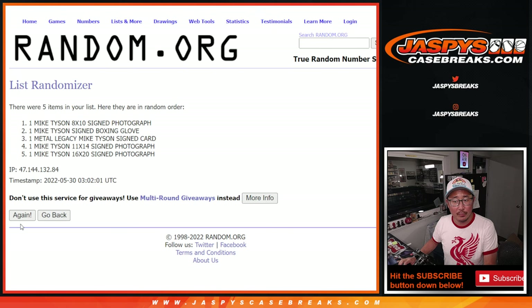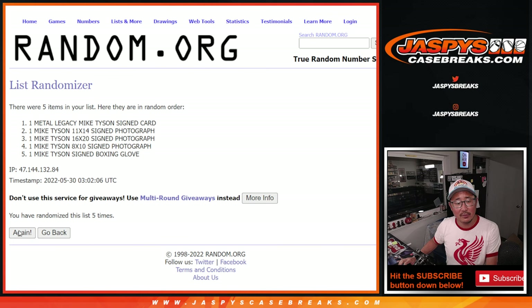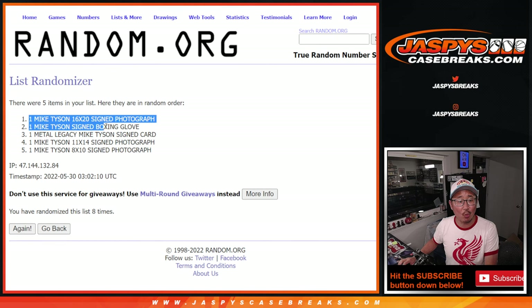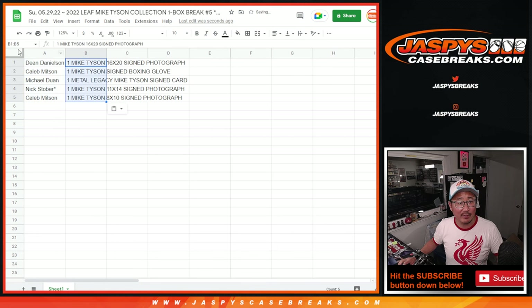One, two, three, four, five, six, seven, and eighth and final time. The 16x20 is on top, the 8x10 on the bottom. Here's how it shakes out for everybody.